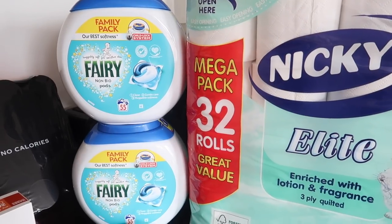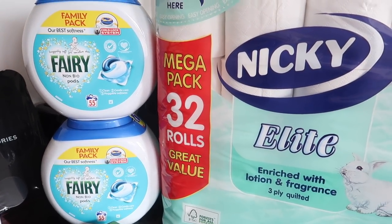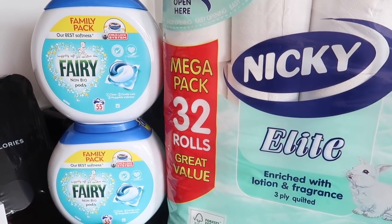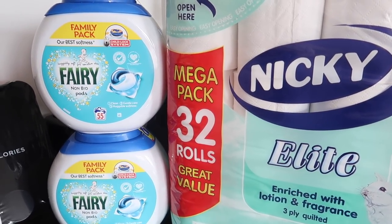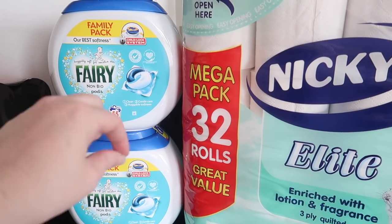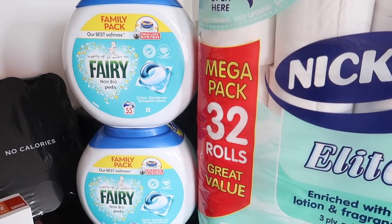Both packs plus the toilet roll made up the three for 30 euro deal. In total it was a saving of about eight euros compared to buying without the deal, which is pretty good. And I definitely needed it - I was down to my last scrapings of the Fairy powder.